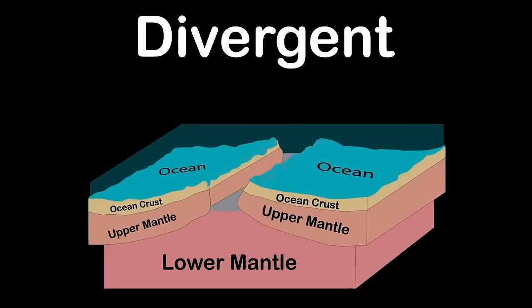Stratocumulus forms in large dark rounded masses, usually in groups, lines, or waves in the low-level cloud classes. Stratus clouds form with horizontal layering and a uniform base, as opposed to convective clouds that form by rising thermals. Here are three levels of clouds with each type — thank you for joining this Kids Learning Tube class.